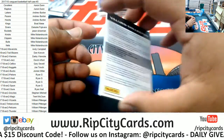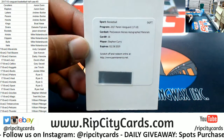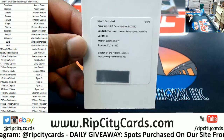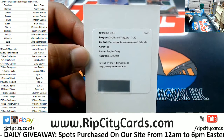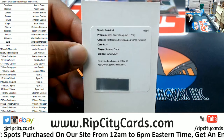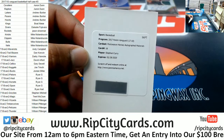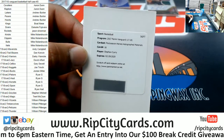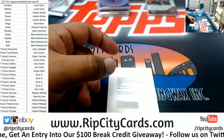And we have a redemption here — Postseason Hero autograph material for Steph Curry, Warriors. Oh, that is a sick hit right there. I wonder what that's numbered — card number 16, and there are 35 others of these cards, so number two out of 36 more or less. Very nice hit right there for the Warriors.